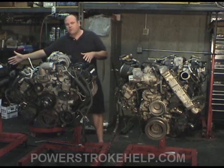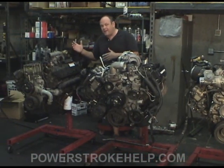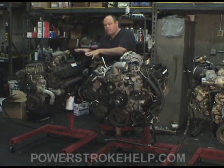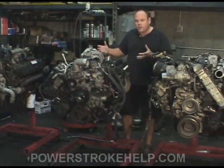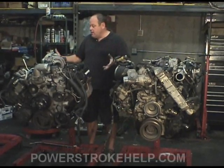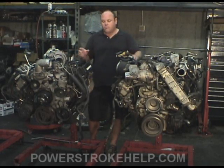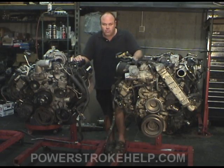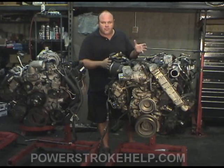The 7.3 Power Stroke has been around since 1994, and the basic architecture of this engine was developed from 1982. When the 6.0 came online, it's pretty much a clean-sheet engine — it's so completely different that it looks like it's from Europe, and it actually is a European design. There are many things about it that look very similar to European and German cars. The 6.4 carries that idea on, but it's a very different engine internally.